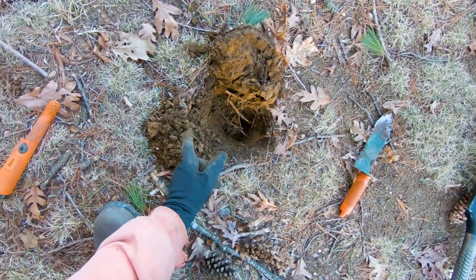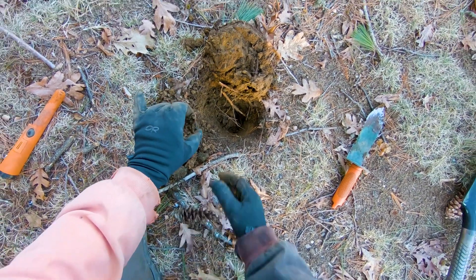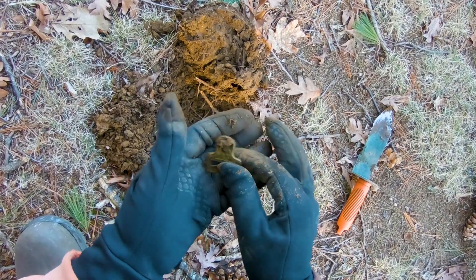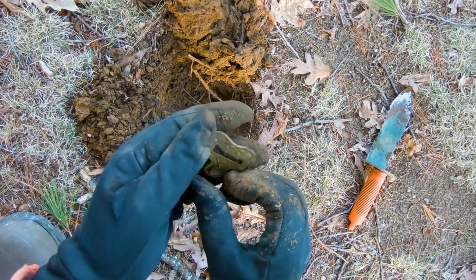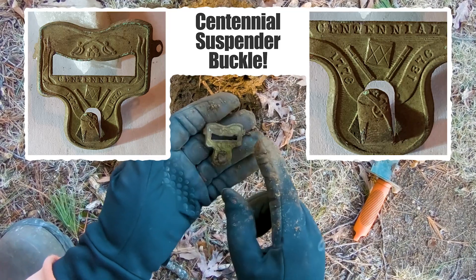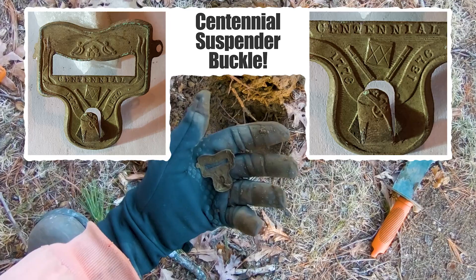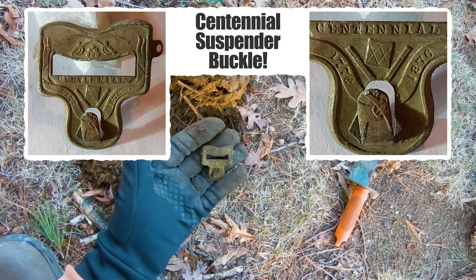I had a terrible signal, popped it out, and I can see the edge — it looks like a buckle. Getting some beautiful buckles up here. This one's got some interesting fancy on it — some text, design, and stars around the bottom. Definitely clean this up and hopefully you'll get to see it in the wrap-up.